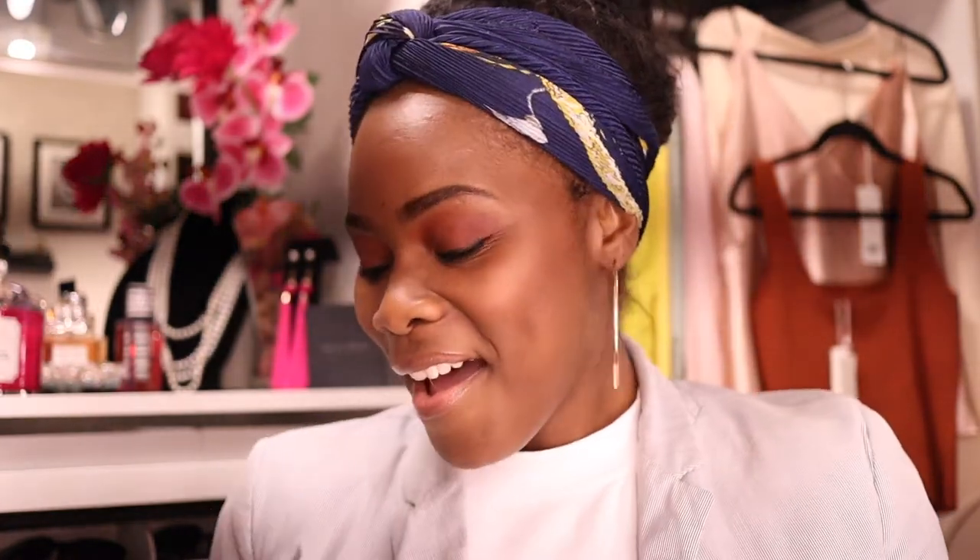Welcome back to my channel guys, it's your girl Coco Styles. On this channel we talk about beauty, fashion, and lifestyle. In today's video I'm going to show you three products that I have been using for the last month since my hydrofacial.